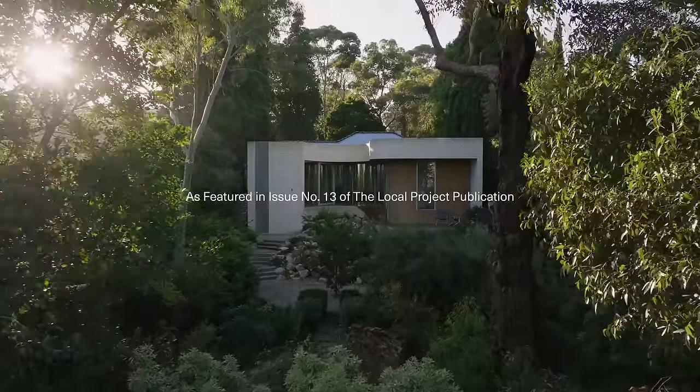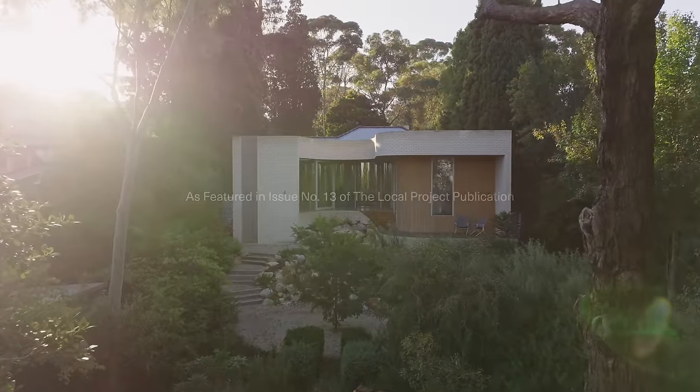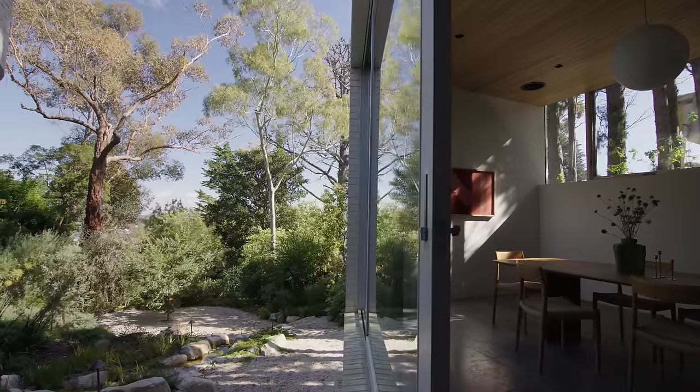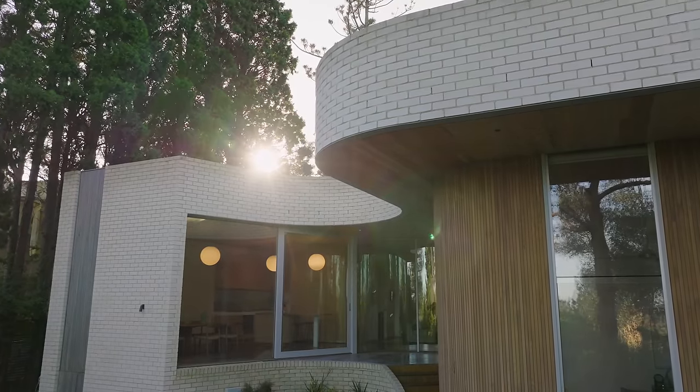We really wanted to subdue the house and make the landscape the hero. I'm Luke Rhodes, Director of Zen Architects. We are responsible for the architecture and interior design for Garden House.